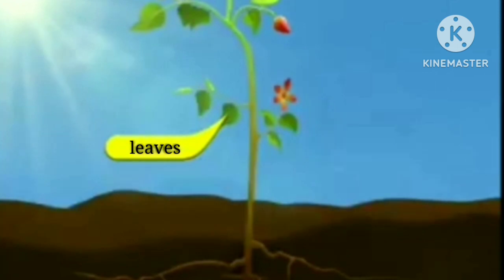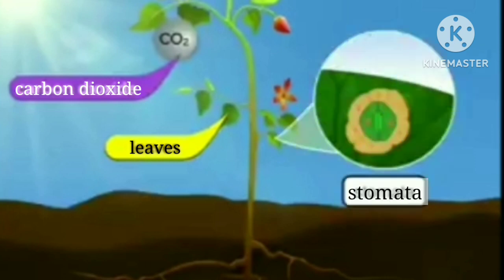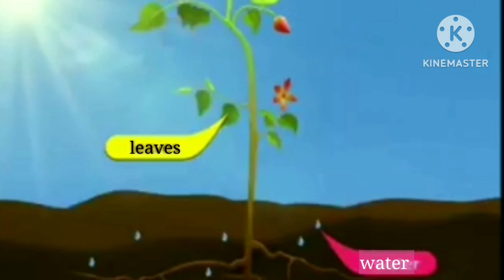This energy is used to make sugar from carbon dioxide gas, which they get through their stomata, and water which is absorbed by the roots. This process is called photosynthesis.